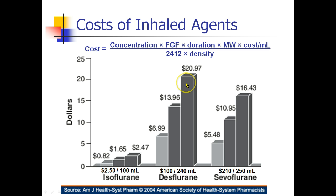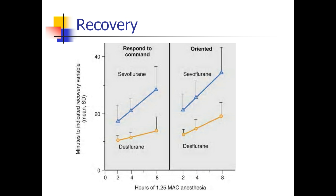This cost comparison assumes a certain fresh gas flow — with desflurane you might use a much lower fresh gas flow than with sevoflurane. So why do people choose these more expensive, insoluble agents like desflurane versus something like sevoflurane?